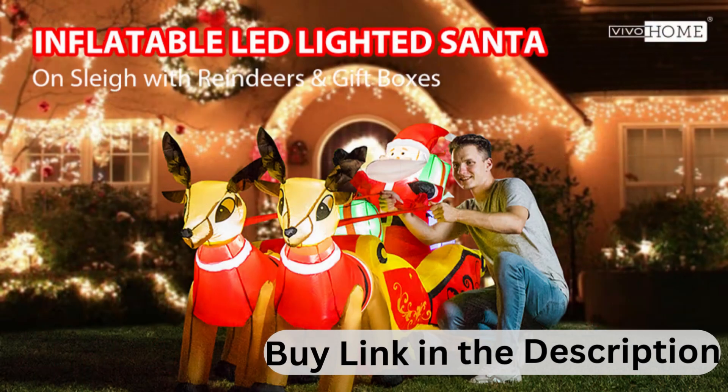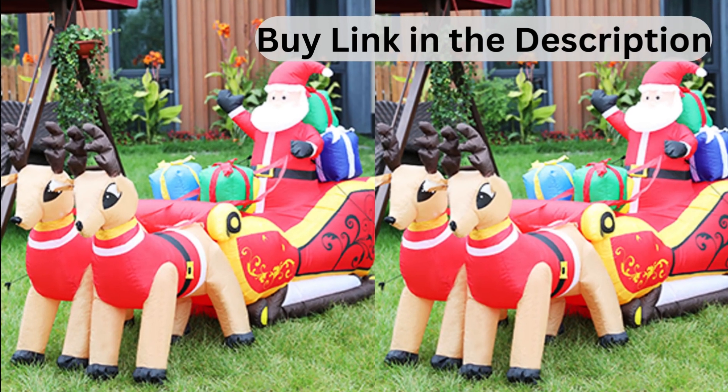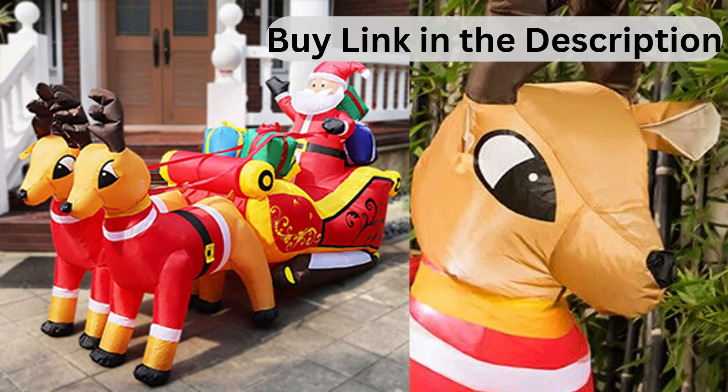Convenient to set up. Connect to the power supply to inflate, ensure the blower is facing outwards, and it will blow up within minutes. You can fold it up when you're not using it. It adopts a 10-foot power cord that is long enough to ensure it can be placed in the yard or lawn.